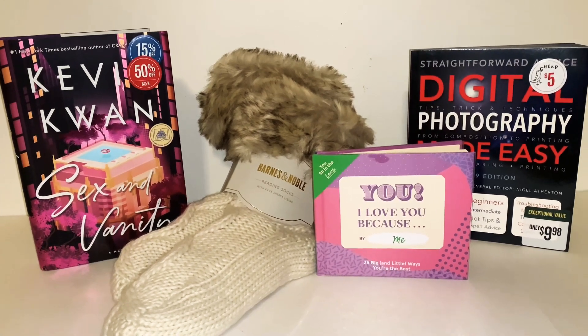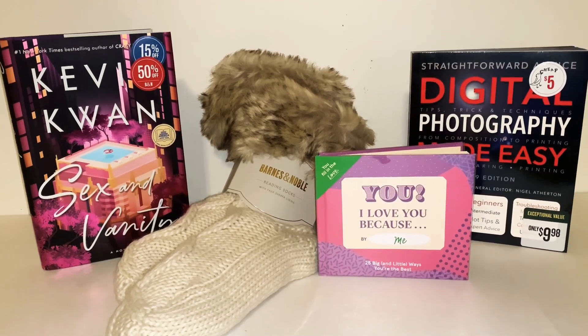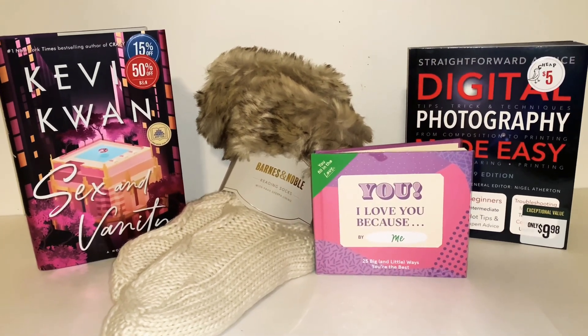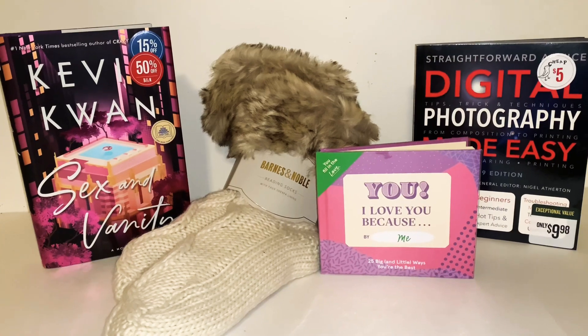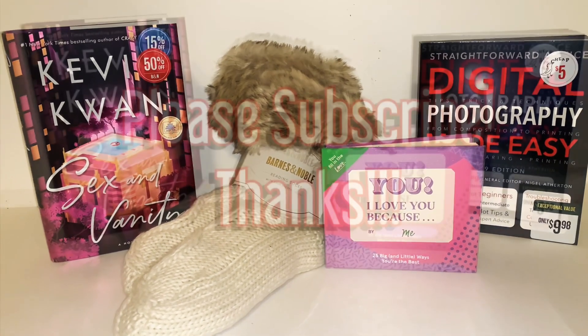Anyway guys, I'm just gonna go ahead and end the vlog here. I hope that you enjoyed watching my video — I hope you share it with your friends, and if you haven't done so already, I hope you subscribe to my channel. Thank you guys so much for watching, and happy holidays!